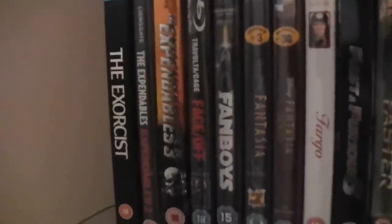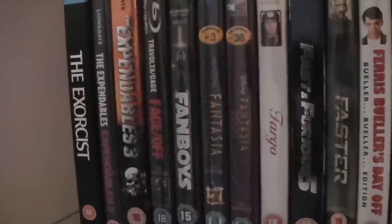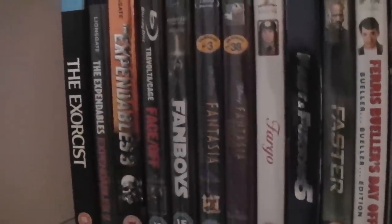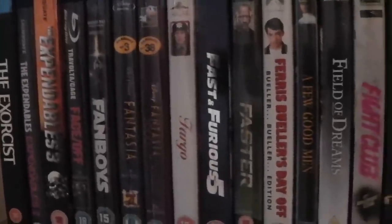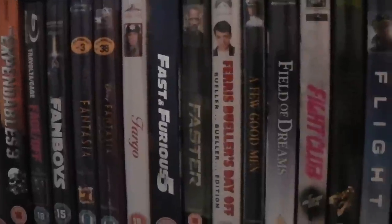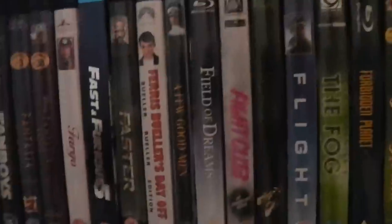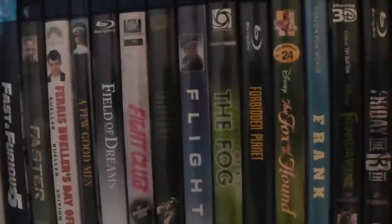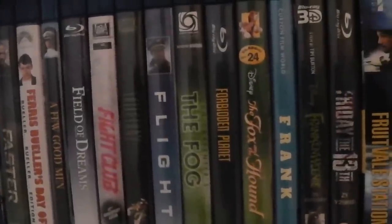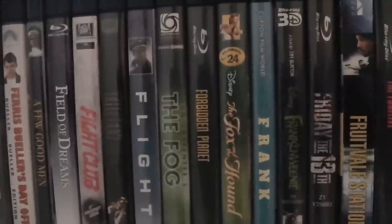Starting off shelf three of the Amaray cases we have The Exorcist — a great classic horror film. The Expendables and The Expendables 2 — a double pack. The Expendables 3. Face Off. Fanboys. Fantasia and Fantasia 2000. Fargo. Fast and Furious 5. Faster. Ferris Bueller's Day Off — one of my favourite films probably. A Few Good Men. Field of Dreams. Fight Club. The Fly remake. Flight. The Fog — the original John Carpenter version.